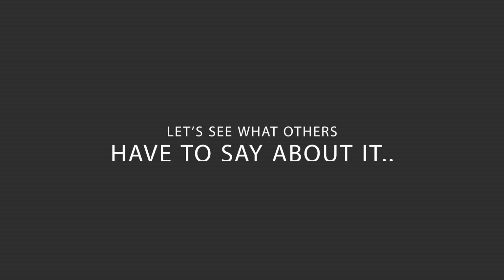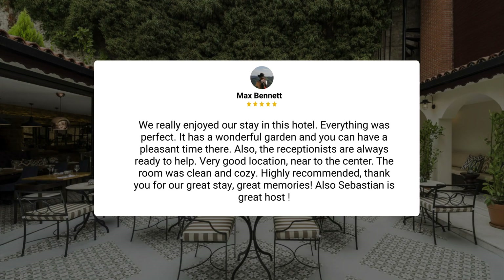Here's what other travelers have to say about this hotel. We really enjoyed our stay in this hotel. Everything was perfect. It has a wonderful garden, and you can have a pleasant time there. Also, the receptionists are always ready to help. Very good location, near to the center. The room was clean and cozy. Highly recommended. Thank you for our great stay. Great memories.